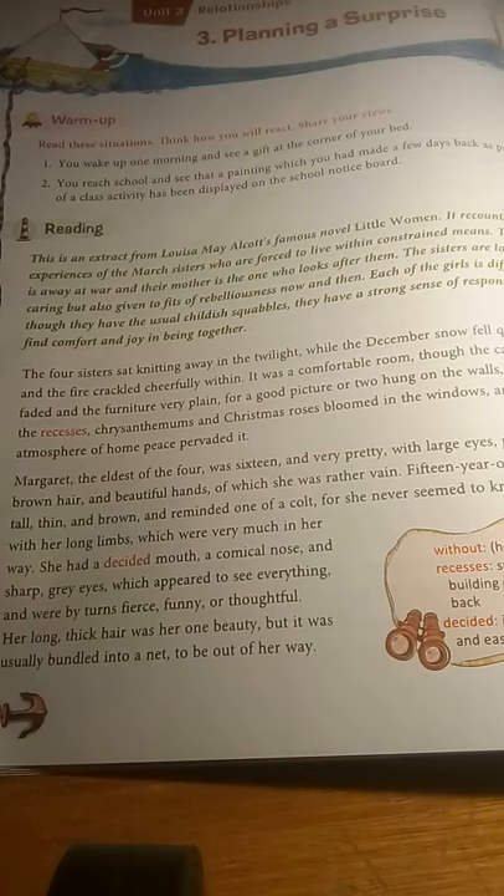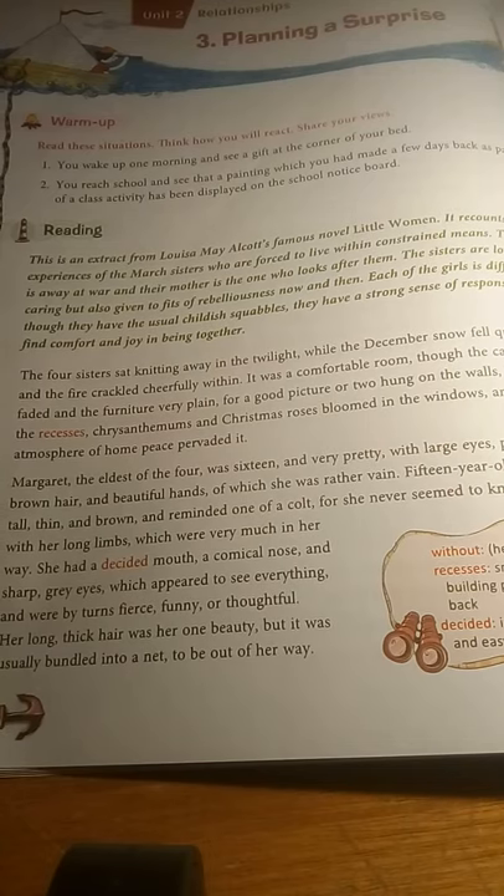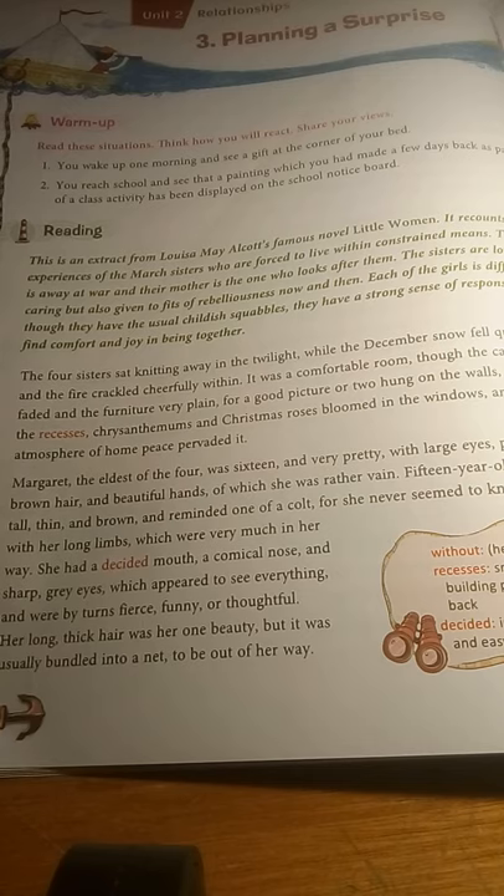Good evening. Today's lesson is for standard eight. It's the first lesson of unit two, or chapter three. It's called 'Planning a Surprise.' This present lesson is an excerpt from Louisa May Alcott's Little Women, which is a very famous novel.